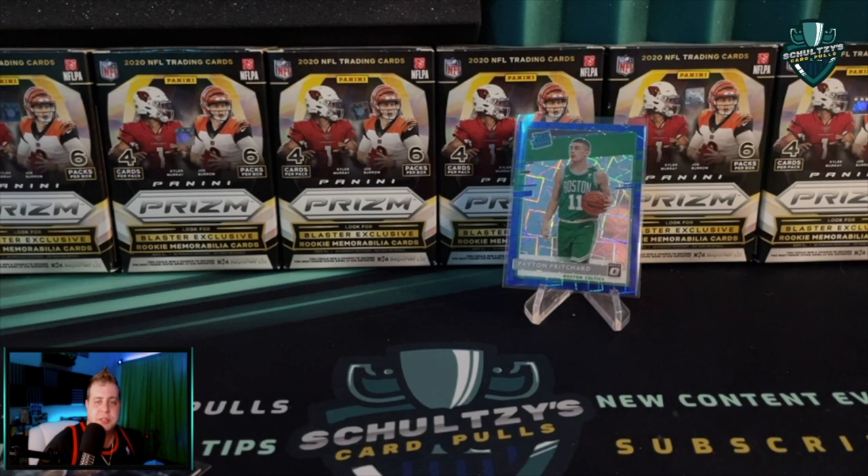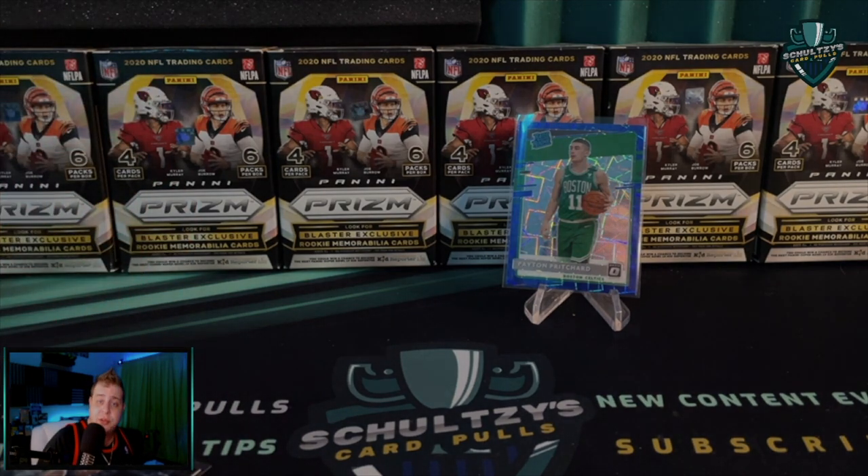You should stick around here on Schultz's Card Pulls. I've got a great video popping up on the screen right now — listen to me explain why I think the Fanatics takeover of the sports card hobby is a very good thing.